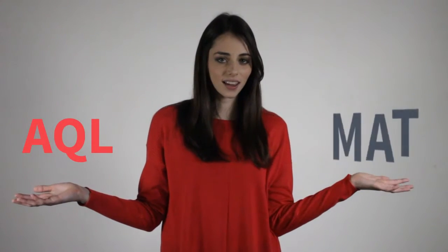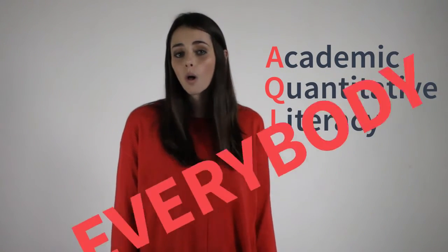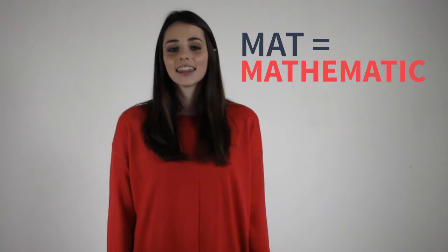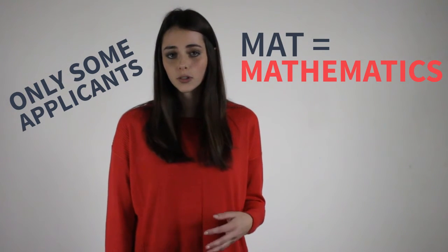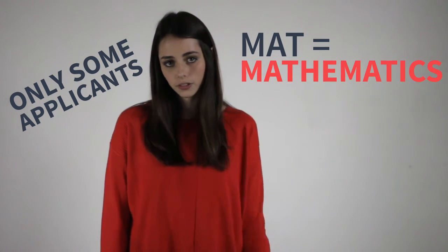The NBTs consist of two tests: the AQL test and the Math test. The AQL is the Academic and Quantitative Literacy test, and all applicants need to write this test. The Math test is, you guessed it, the Mathematics test. This test doesn't need to be written by all applicants — you need to check the requirements from your university to see if you need to write it. This will be listed under their admission requirements in their brochures.